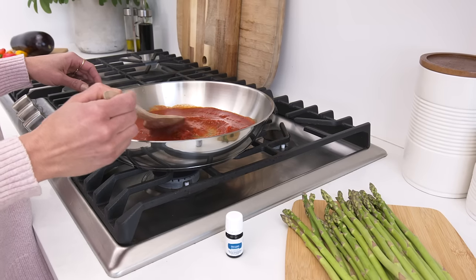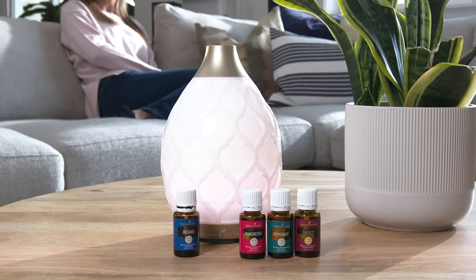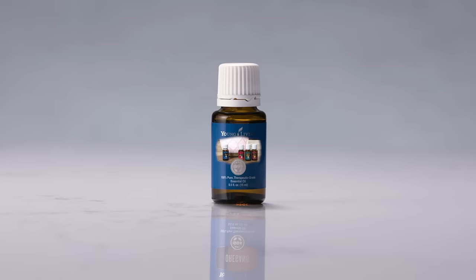For more tips and tricks on oregano and all things essential oils, visit us at youngliving.com.